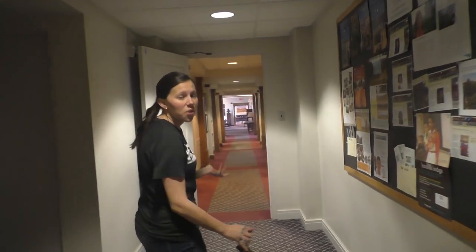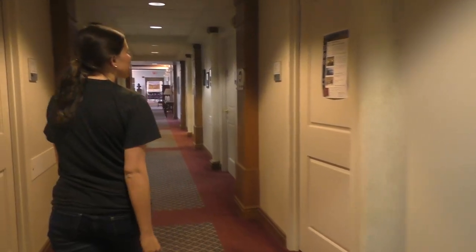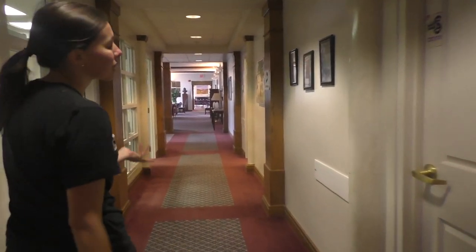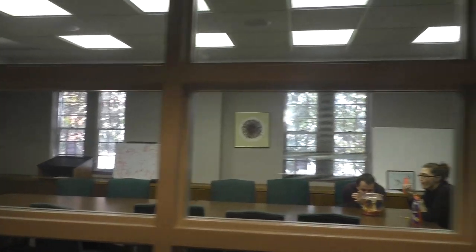Then now we are at the area where a lot of the honors staff has their offices. It's really great because we get that extra interaction with the honors staff because we live right upstairs. And here is our conference room which they call the fishbowl — I'm not really sure why.